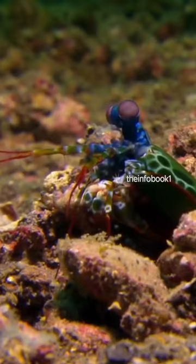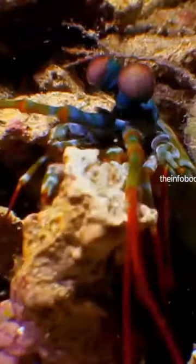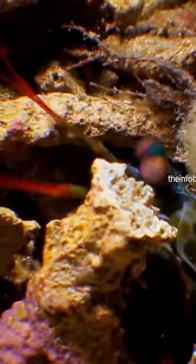There are records that large Manti's shrimp lived for over 20 years. However, in aquariums, hobbyists usually keep small species 3 to 5 inches or 7 to 12 centimeters, that usually do not live more than 2 to 5 years.